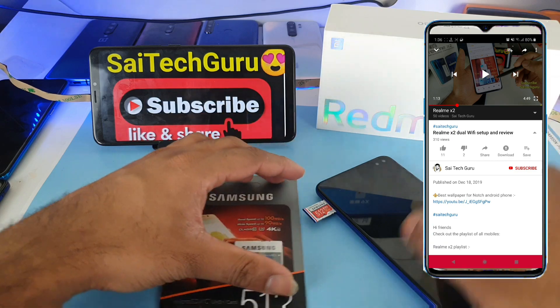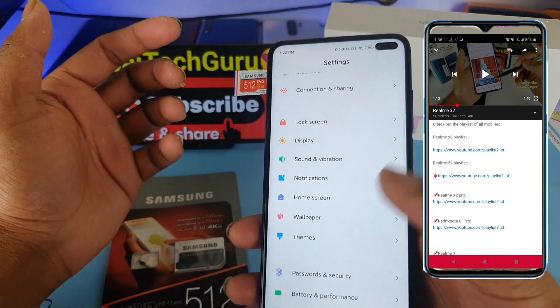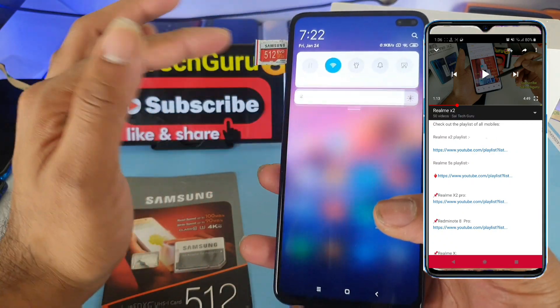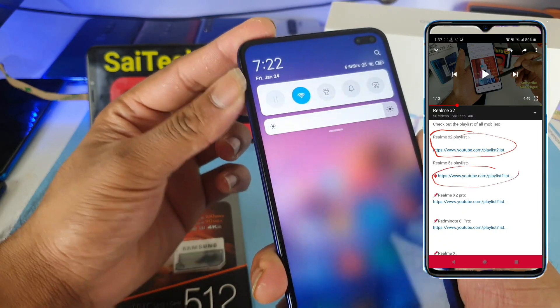Right now let me get started with the memory card test of 512GB. Let's check whether this will be supported or not. Let me insert the 512GB memory card.